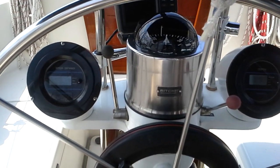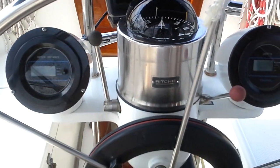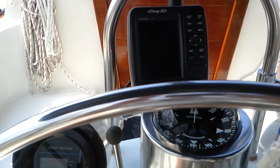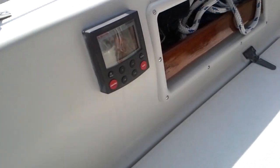We're on board the 1987 Pacific Seacraft Voyage Maker 34, located at Lakewood Yacht Club in Kemah, Texas. As you can see here at the helm, we have a knot/depth sounder and a little GPS. There's your autopilot, and over here is the control panel for the autopilot.